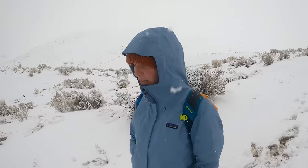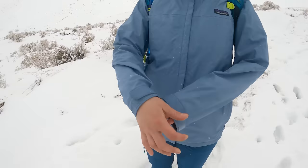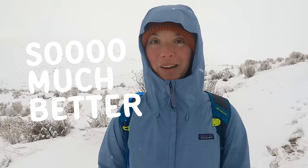I flipped back into the Patagonia Torrent Shell — genuinely so much better. The fit is better, and I don't think it's just because I bought the other jacket in a smaller size — I think it's just the fit. The length is so much longer, the sleeves are a lot longer, the little cuff adjustments make an enormous difference, there are pockets, the hood is more comfortable, and my face is dry. Genuinely so much better.